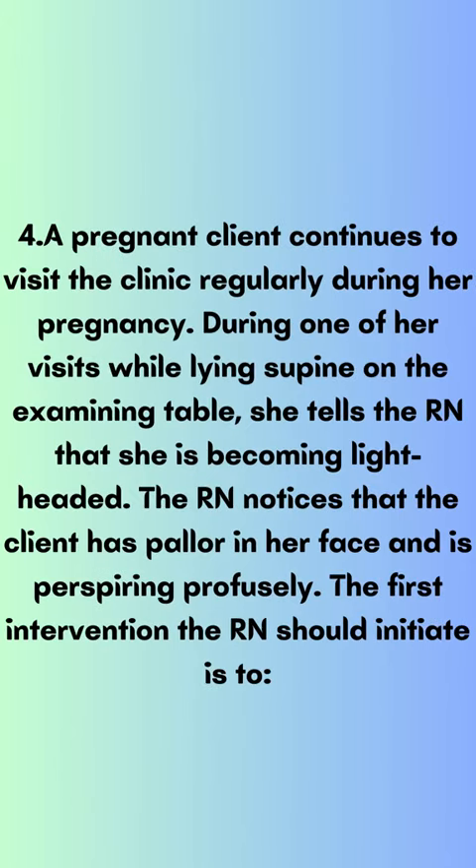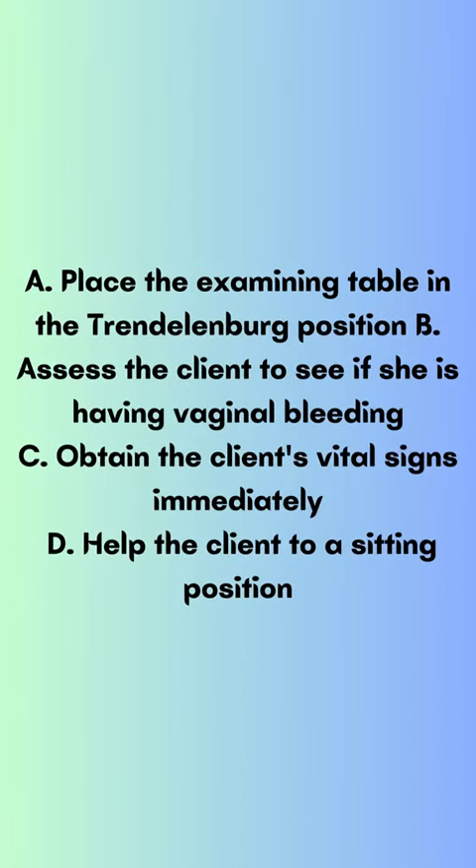Question 4. A pregnant client continues to visit the clinic regularly during her pregnancy. During one of her visits while lying supine on the examining table, she tells the RN that she is becoming lightheaded. The RN notices that the client has pallor in her face and is perspiring profusely. The first intervention the RN should initiate is to: A) place the examining table in the Trendelenburg position, B) assess the client to see if she is having vaginal bleeding, C) obtain the client's vital signs immediately, D) help the client to a sitting position.